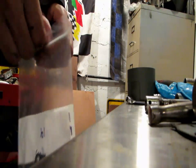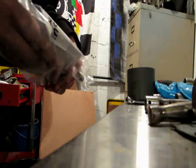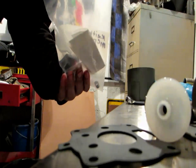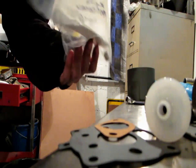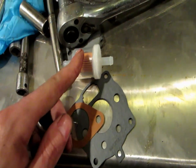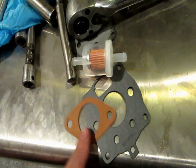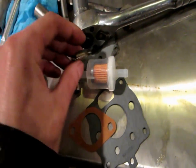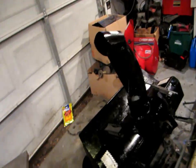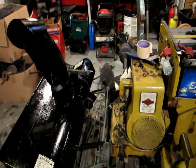That came out pretty good. I was able to pick up the parts today. Let me crack open the bag and show you what I got. So these are the four things: fuel filter, carburetor gasket, intake gasket, and governor spring. These right here are 20 bucks — basically five and five and five.